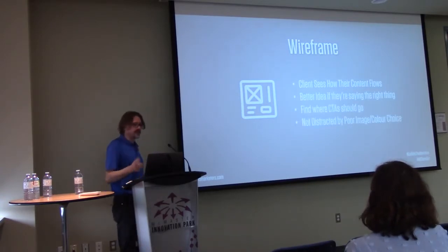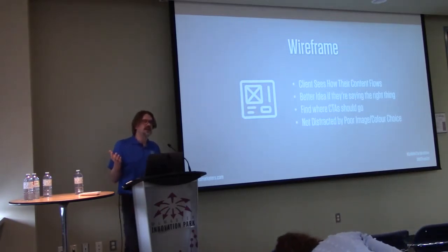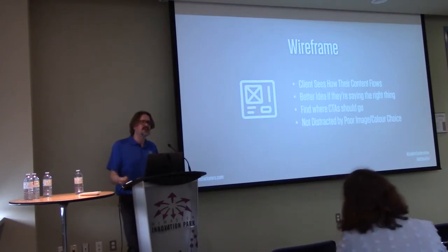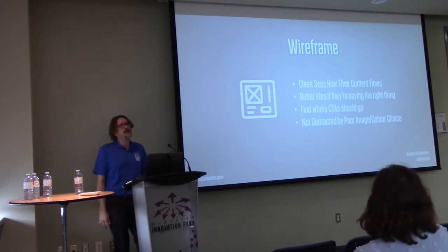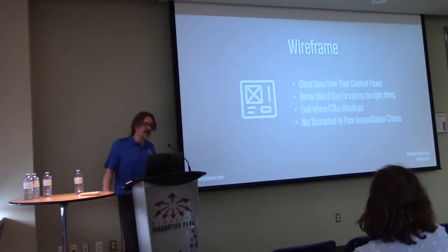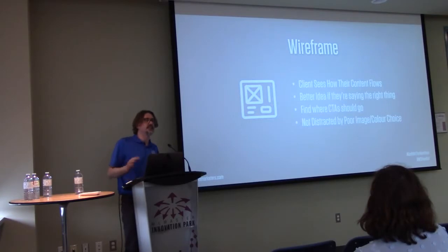The other benefit of wireframing is that clients aren't distracted by things like poor image choice or color choice. You'll send a design to a client and they'll obsess about 'I don't like that picture of that guy,' or 'can we get a puppy?' With a wireframe, that goes away. They can't be distracted by a color or image they don't like — all they're focused on is content.